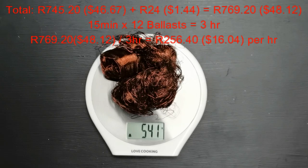Spending 15 minutes on each ballast times 12 gives me 3 hours of work. 3 hours divided into the 769 Rand 20 cents gives me 256 Rand 40 cents per hour, or 16 dollars 4 cents per hour for my labor.